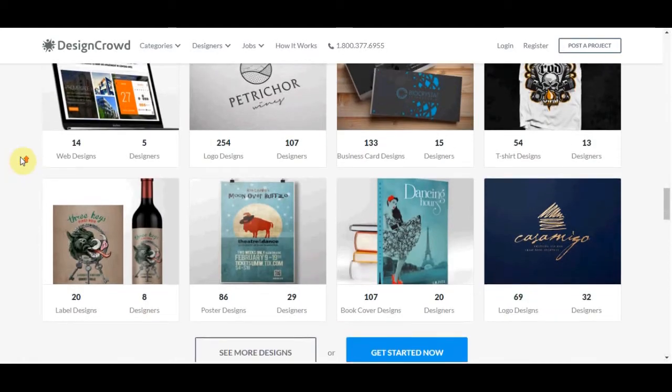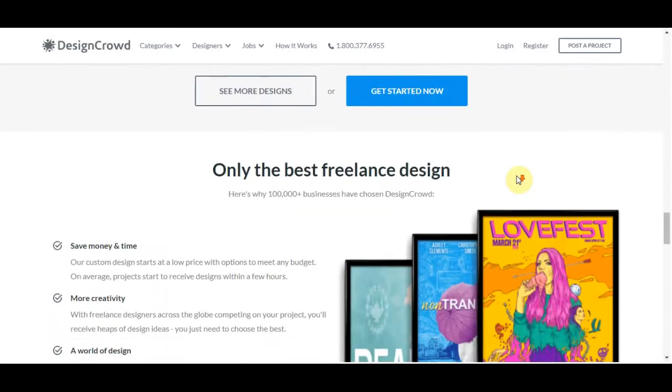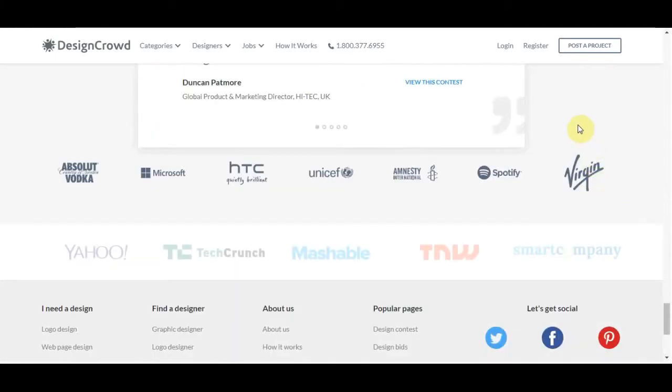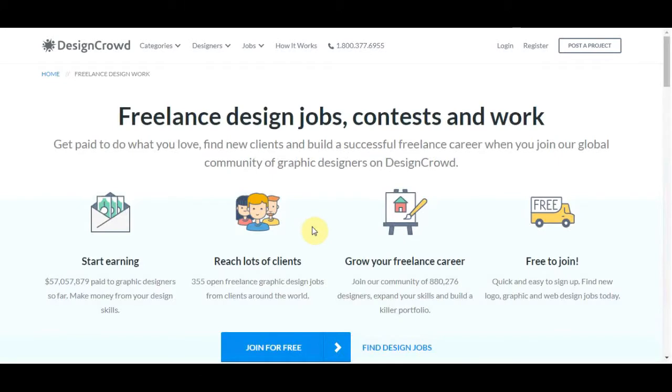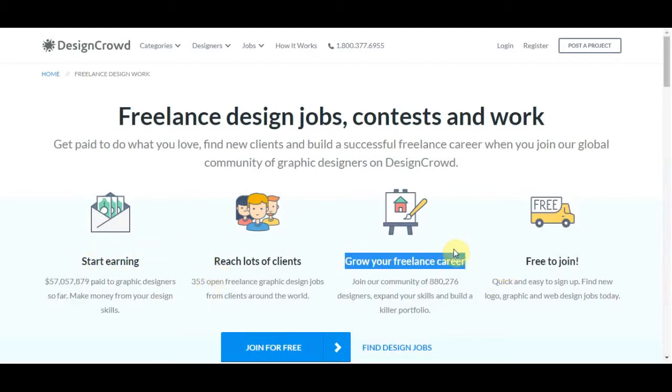Now if you come over here, you can have a look at a whole range of different types of designs that you can get inspired by. If you scroll all the way down to the bottom, you're going to see a few options. The first one I want to show you is if you click onto the freelancer design. Once you click onto that, it's going to take you over to a page where you can get paid as a freelancer. This site has paid out over $57 million to different designers. You can grow your freelance career on this website and it's absolutely free to join.